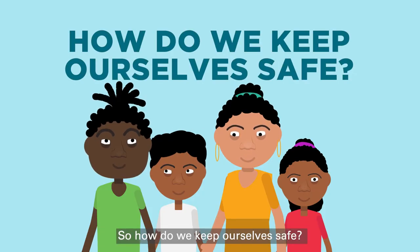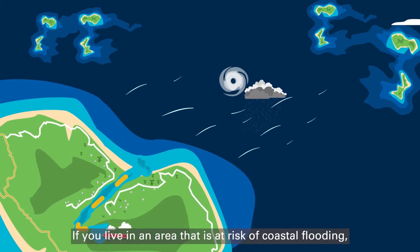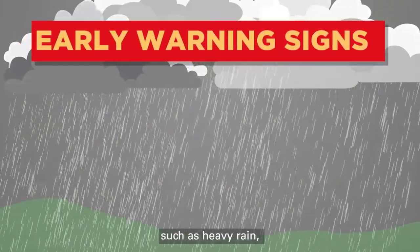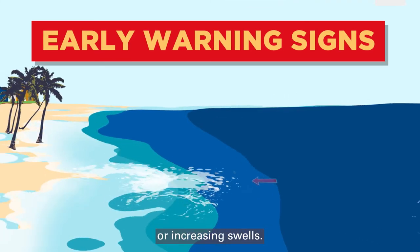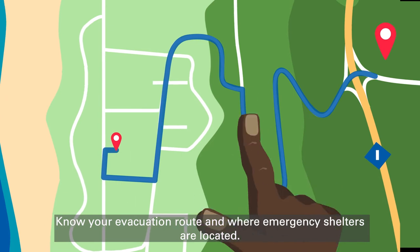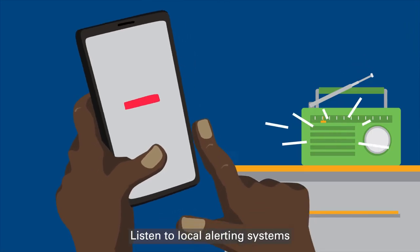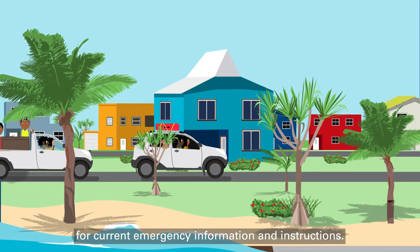So how do we keep ourselves safe? If you live in an area that is at risk of coastal flooding, watch for early warning signs, such as heavy rain, increasing onshore winds or increasing swells. Know your evacuation route and where emergency shelters are located. Listen to local alerting systems for current emergency information and instructions.